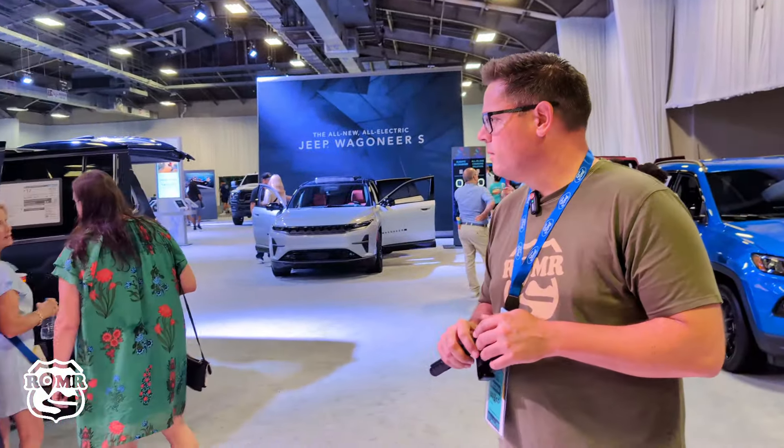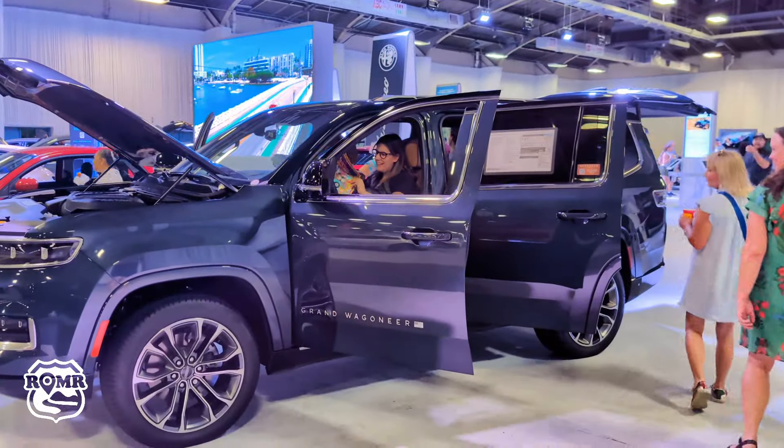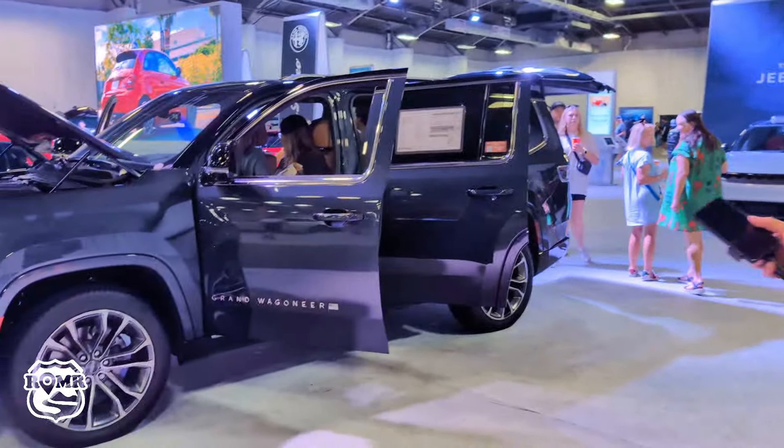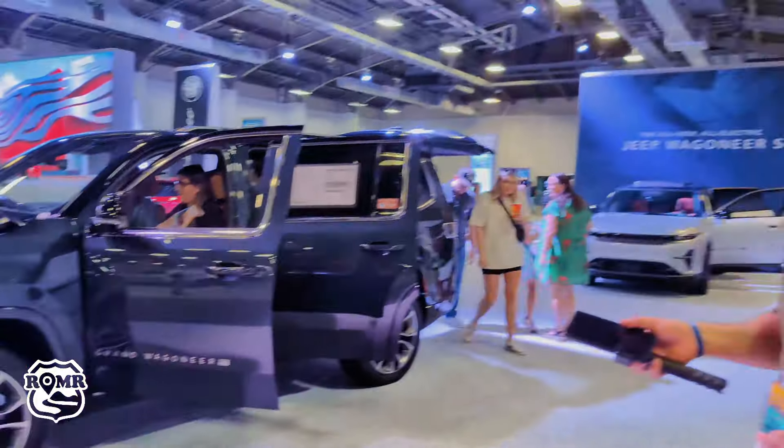One of the rumors is that this powertrain is coming to that vehicle right in front of us — the Grand Wagoneer. That would be huge — a huge hit in the market. The Ram Charger is body-on-frame, the Grand Wagoneer is unibody construction, and it sits on the Ram 1500 chassis. They're being cagey about it, but this platform is right for it — a perfect application.